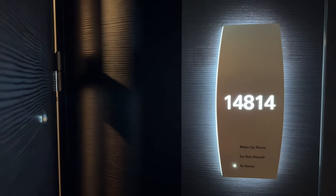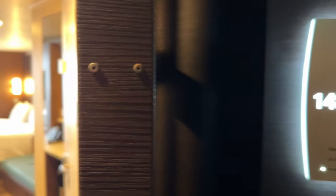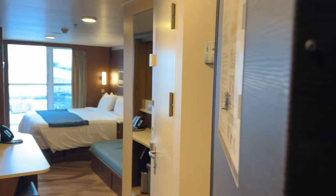We've just spent the week on Norwegian Escape in a balcony cabin and we've learned so much about how to organize this stateroom. We're going to give you a tour of the room and as we go, we're going to give you some tips and tricks for how to keep your stateroom more comfortable and more organized. There are some genius storage solutions in this cabin and we're going to point them out to you as we go.